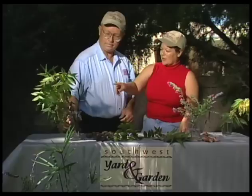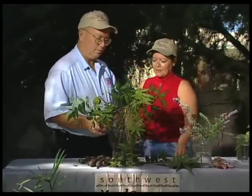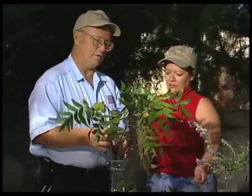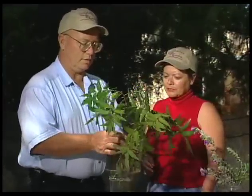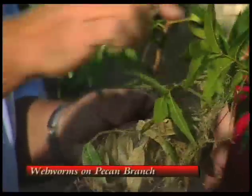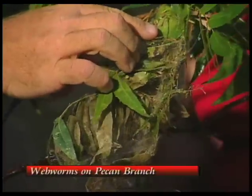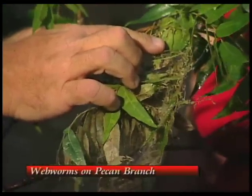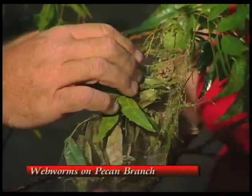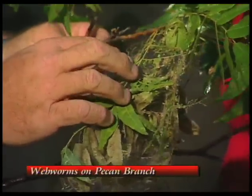The first one is webworms. Not as bad this year as it was last year — at least not in the immediate area — but we have seen webworms coming out on some of the cottonwoods. You can see there are some worms in here that are moving around that have been feeding on the foliage. One of the controls is just to cut the branch off and take the web out of the tree that way.